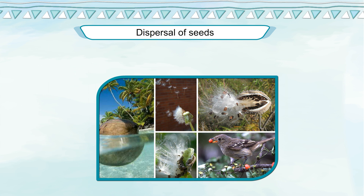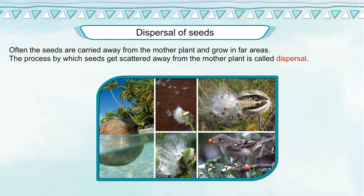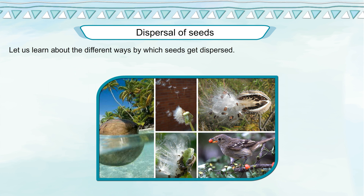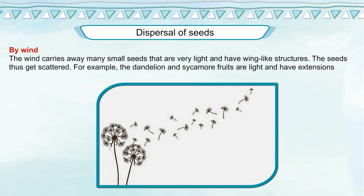Dispersal of Seeds. Often, seeds are carried away from the mother plant and grow in far areas. The process by which seeds get scattered away from the mother plant is called dispersal. Let us learn about the different ways by which seeds get dispersed. By wind: the wind carries away many small seeds that are very light and have wing-like structures, and the seeds thus get scattered.